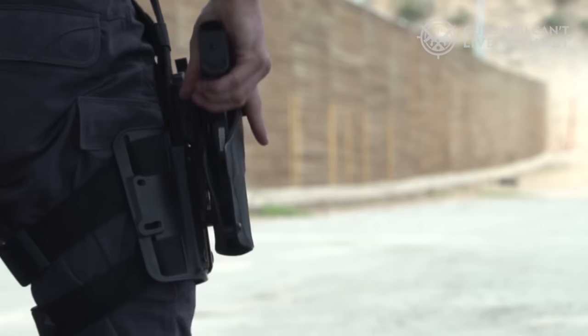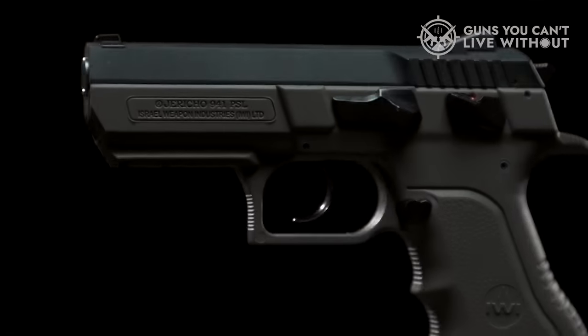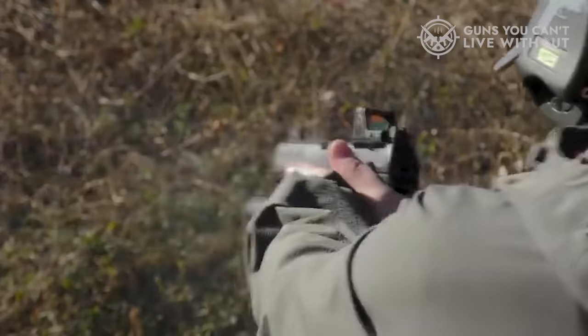To aid your selection process, we've compiled a comprehensive list of the top 6 metal-framed semi-auto pistols, including their essential features and factors to consider in making the best choice for your needs. For an in-depth analysis and a handy comparison tool, visit our website.